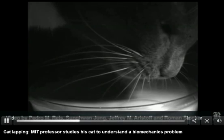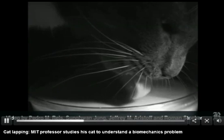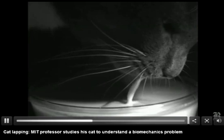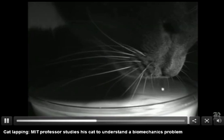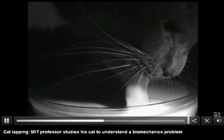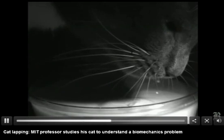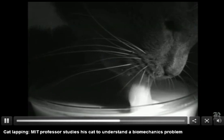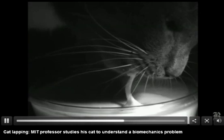What we found by looking at high speed images is that unlike the dog, the cat doesn't scoop the water upwards. Instead, it uses adhesion of the water to the tip of the tongue. When it pulls up the tongue, that forms a column of liquid, and then when the cat closes its mouth, it ingests one part of that liquid. The motion of the cat is rather more elegant and cleaner than the motion of the dog.